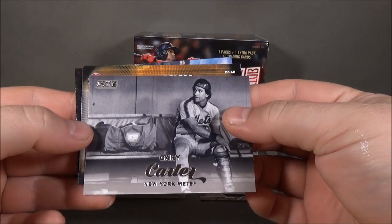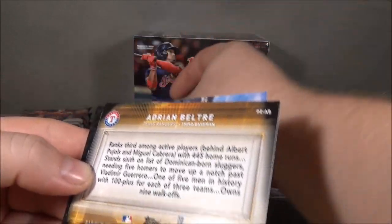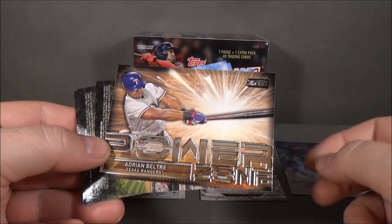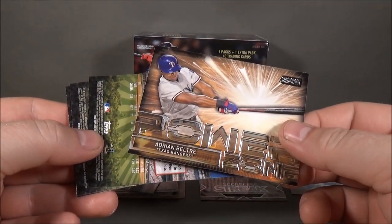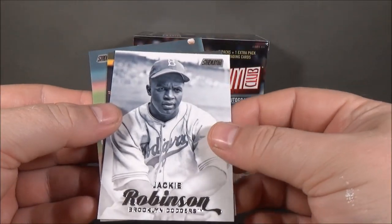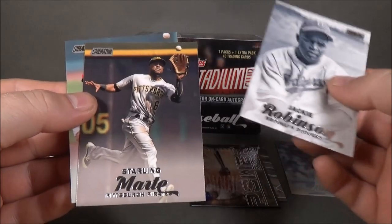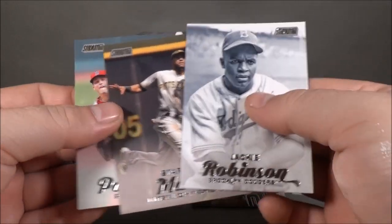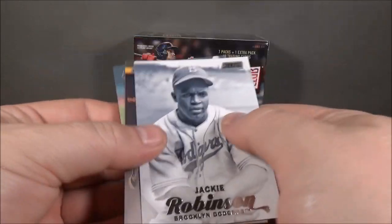Gary Carter, Adrian Beltre, Power Zone insert, Jackie Robinson, Sterling Marte, Andrew Pomeranz. Some decent photography.